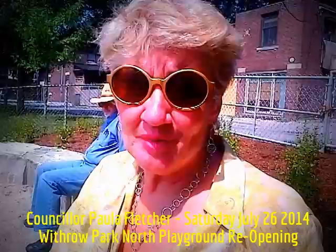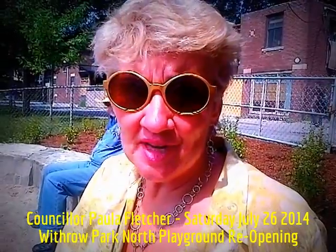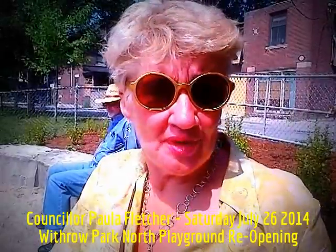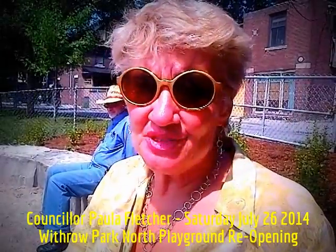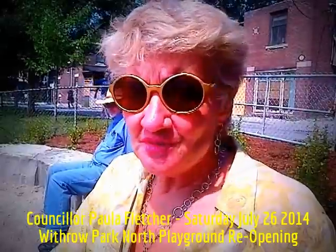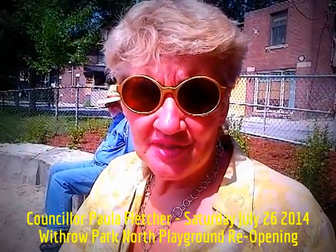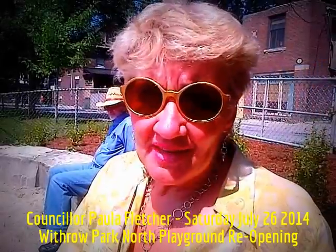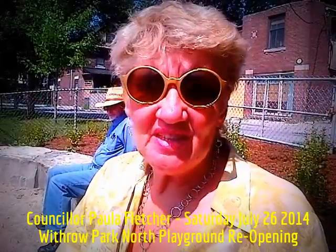We came back from a family holiday and my kids' playground had been torn right down. Without warning. Overnight — one day it was there, the next day it was gone. That broke their hearts and it also made me a playground advocate, because those were great playgrounds that got taken down. So I think when we're redoing playgrounds, we need to hear from kids.